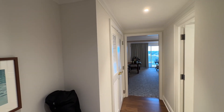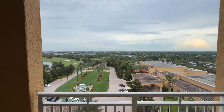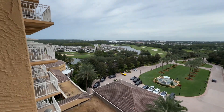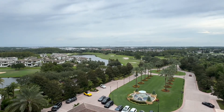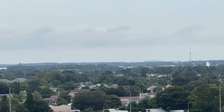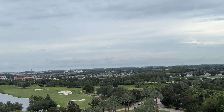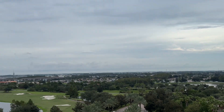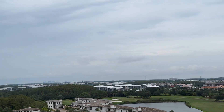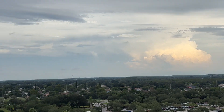Stepping out onto the balcony, there are two cushioned chairs and a view facing east toward the coast. You can see some of the golf course, the Ritz-Carlton residences, and the airport tower in the distance. Downtown Orlando is also visible. If there are rocket launches this weekend, we should be able to see them from here — that would be really cool.